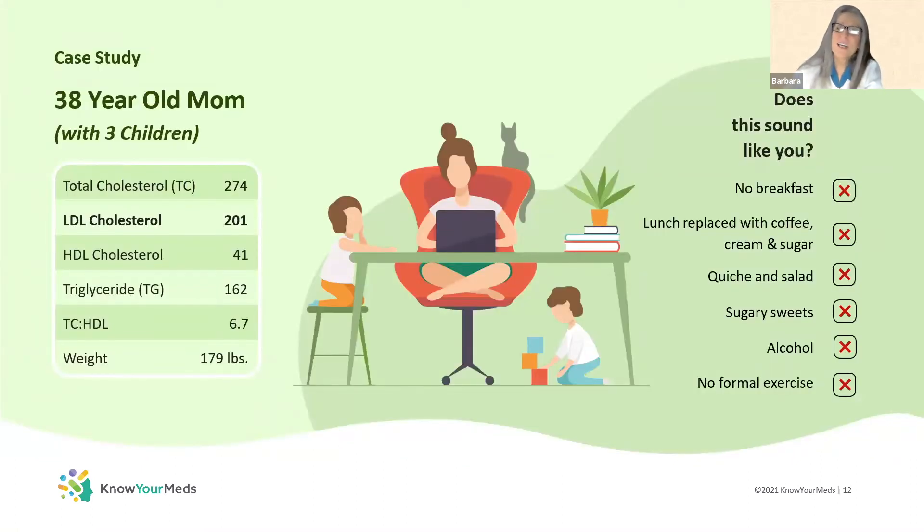Here's another case that might ring a bell. A woman who's only 38 — her dad died in his fifties of an acute myocardial infarction. Her LDL is very dangerously high at 201. She's gained some weight in the pandemic and has kids she's now homeschooling. She's trying to lose the weight, thinking that's the best way to take care of her cholesterol. But she's skipping breakfast, having plenty of caffeine with a little cream and sugar, eating regular eggs with more fats, polishing off with sugary sweets in the evening, having some alcohol, and not exercising.